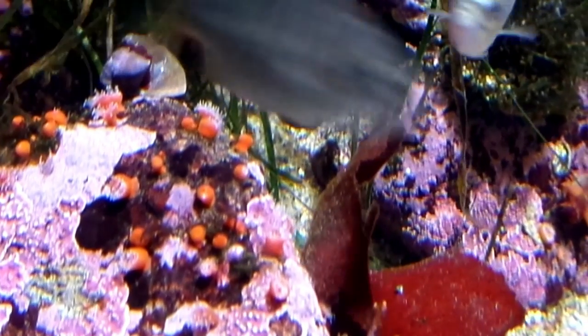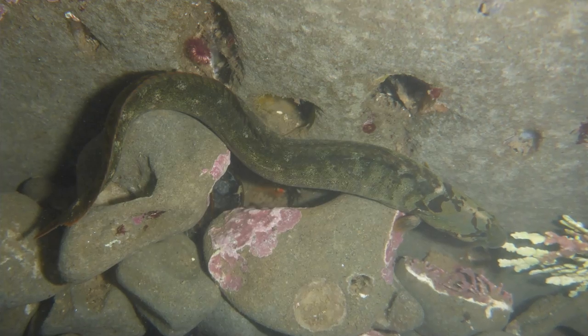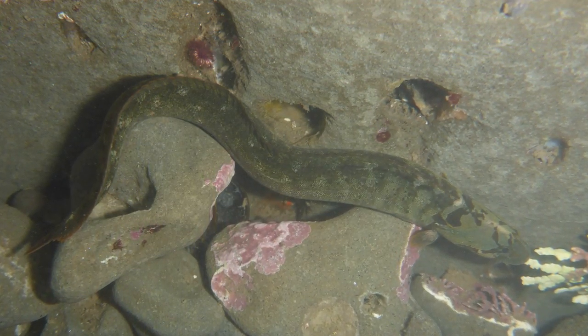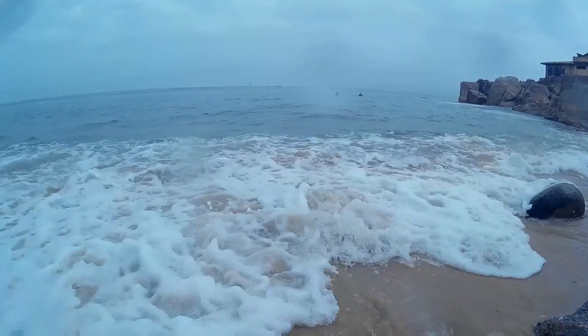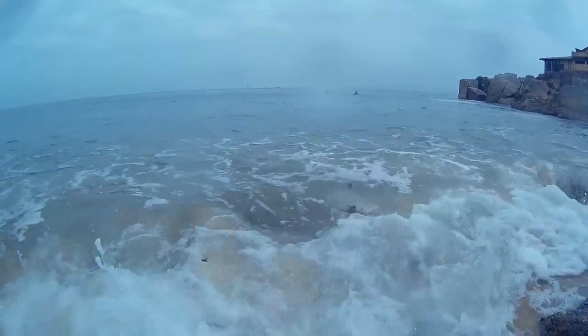Monkey-faced pricklebacks mature between 4 and 7 years of age. Spawning mainly takes place from February to April. Fertilization is internal. After mating, a female will deposit thousands of eggs in a mass on rocky surfaces.